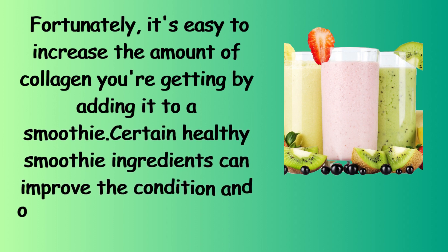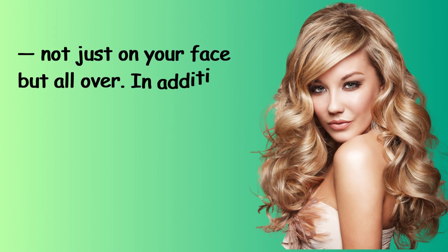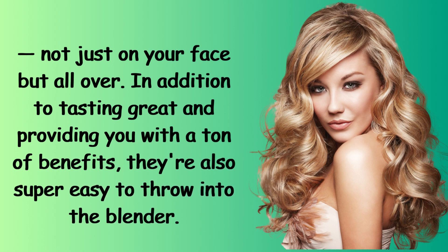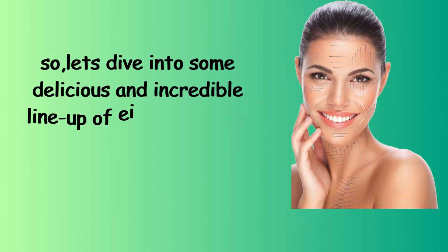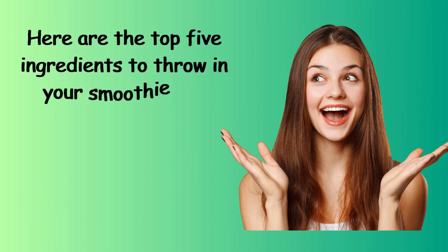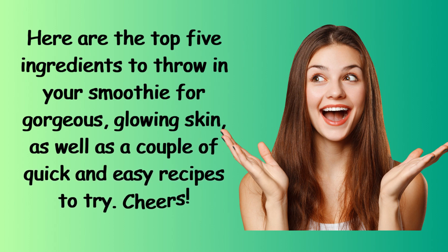Certain healthy smoothie ingredients can improve the condition and overall appearance of your skin, not just on your face but all over. In addition to tasting great and providing you with a ton of benefits, they're also super easy to throw into the blender. Let's dive into a delicious and incredible line-up of 8 drinks that can help boost your collagen. Here are the top 5 ingredients to throw in your smoothie for gorgeous, glowing skin, as well as a couple of quick and easy recipes to try.